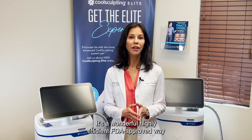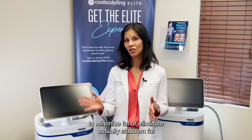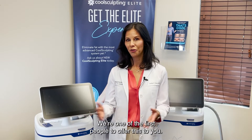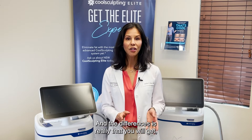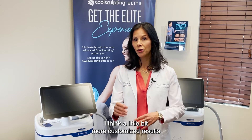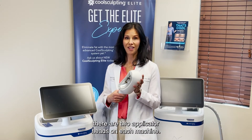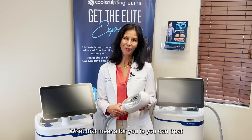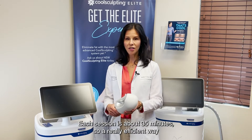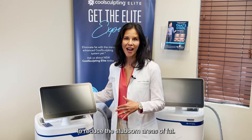It's a wonderful, highly efficient, FDA-approved way to minimize or eliminate stubborn fat in nine different areas. CoolSculpting Elite just launched. We're one of the first to offer this to you, and the difference is you will get more customized results and faster results because there are two applicator heads on each machine, and we have two machines. What that means for you is you can treat up to four areas in one session, each session about 35 minutes.